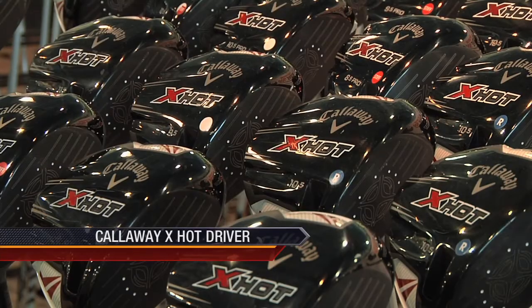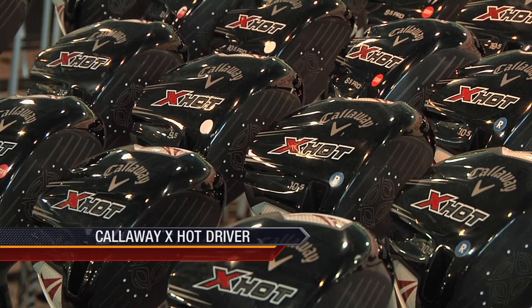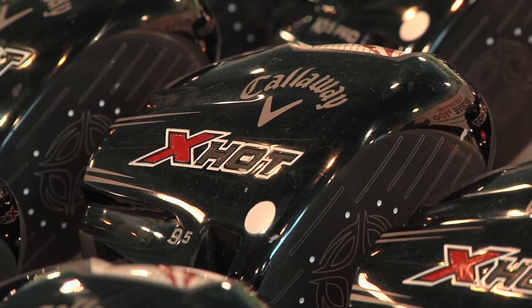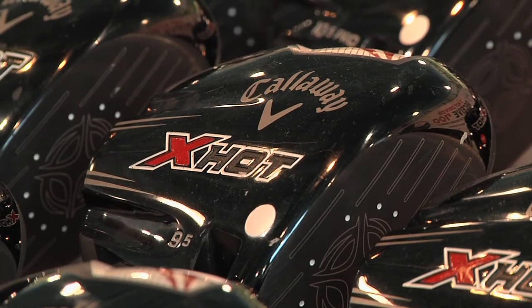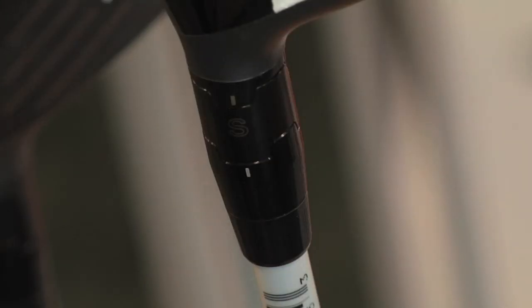Speaking of major champions, lefty Phil Mickelson has given a lot of praise to Callaway's latest release in this category, the X-Hot driver. Designed with new technology called the Speed Frame Face, the club helps increase ball speed and provide a more consistent side spin to avoid offline shots. This driver also features OptiFit technology, which allows you to set the face open, square, or closed at address to satisfy your adjustability needs.